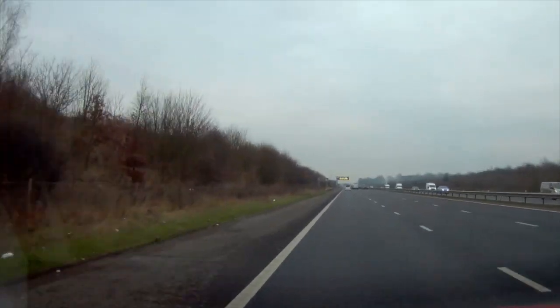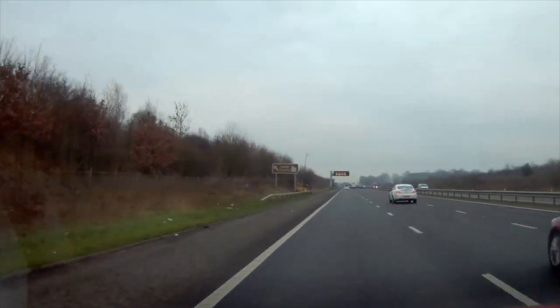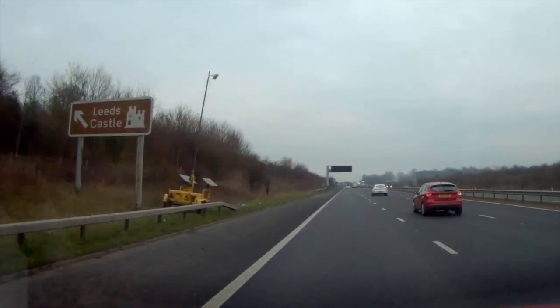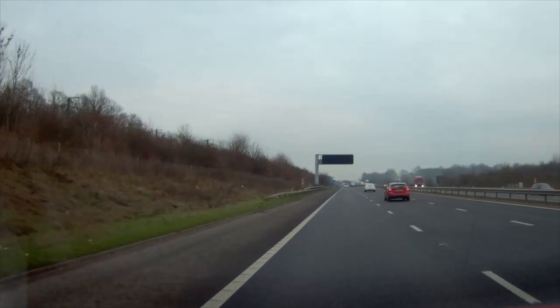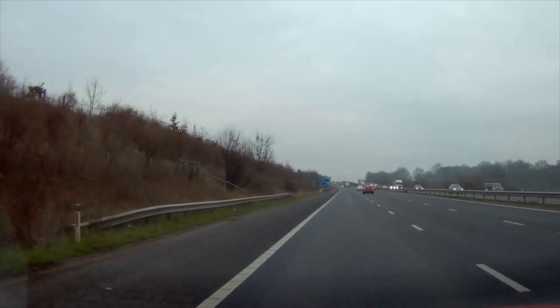Hi everyone, welcome back to our latest site arrival video which features the Bearstead Caravan and Motorhome Club site near Maidstone in Kent. It's a nice straightforward one this — the site is just a mile from the M20 and that's where our footage begins.